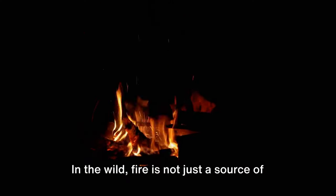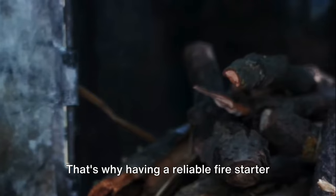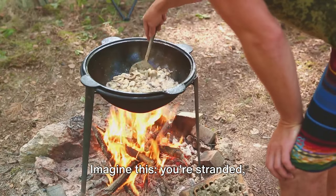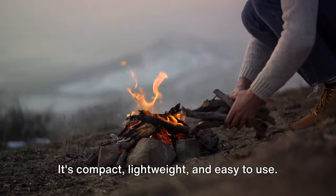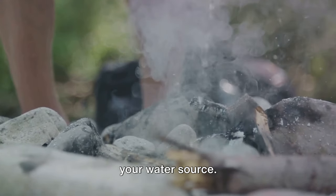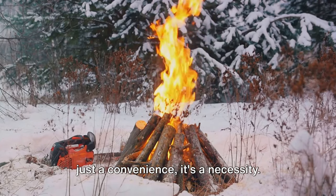In the wild, fire is not just a source of warmth but also a tool for cooking, purifying water, and signaling for help. That's why having a reliable fire starter is crucial for a prepper. Imagine this — you're stranded, temperatures are dropping, and you need to cook your food. A fire starter can be your lifesaver. It's compact, lightweight, and easy to use. Moreover, it's a reliable way to purify your water source. So when you're out in the wild after societal collapse, a fire starter is not just a convenience, it's a necessity.